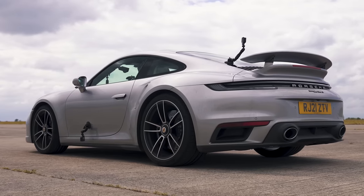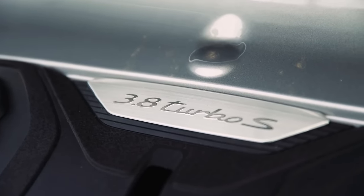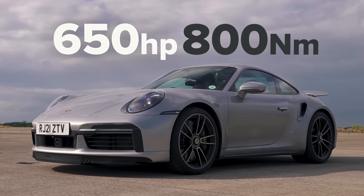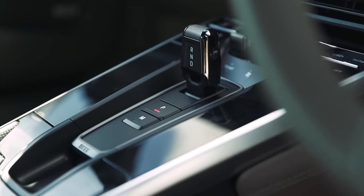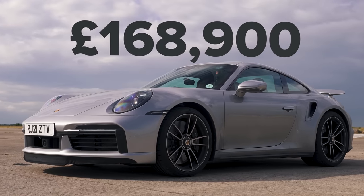Let me tell you about this 992 generation Porsche 911 Turbo S. It has a 3.8 litre twin turbo flat-six engine that puts out 650 horsepower and 800 newton metres of torque. It drives all four wheels via an eight speed dual clutch automatic gearbox. It weighs 1,640 kilos and the list price is 169,000 pounds.